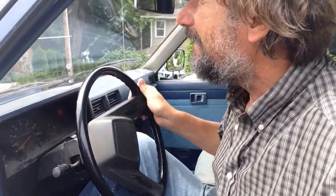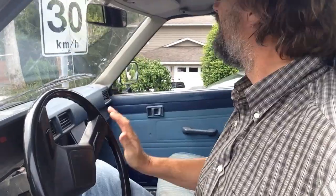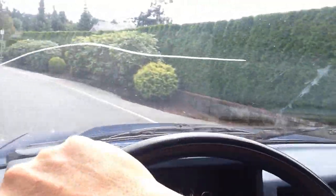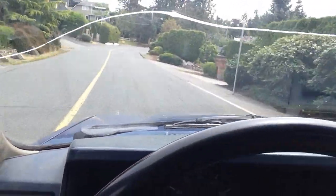Just pulled into Brentwood Bay, dropped by to see a buddy of mine and he said, "Hey, take my truck if you need to do some provisioning." This is the sweetest little Toyota diesel mini truck — listen to that! What an awesome little truck.